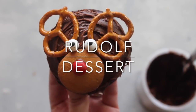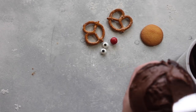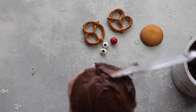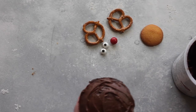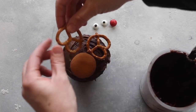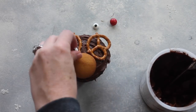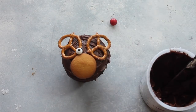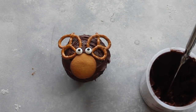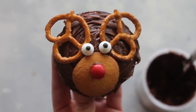Last but not least, our Rudolph dessert — they seriously are so cute. You want chocolate frosting as your base. You can make these on cupcakes, on cookies, or on chocolate chip cookies from the store. Take a normal-sized vanilla wafer, two small pretzels for antlers, and two little candy eyeballs — you can get those at any grocery store. Put a little chocolate frosting on as glue so everything stays on. Then give each kid a little packet of M&Ms so they get to pick what color nose they want on their Rudolph.